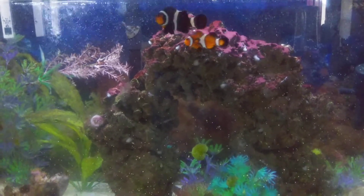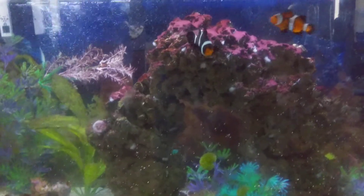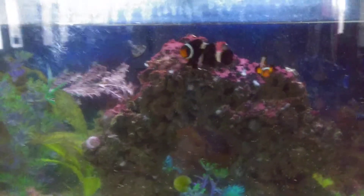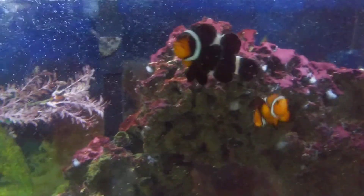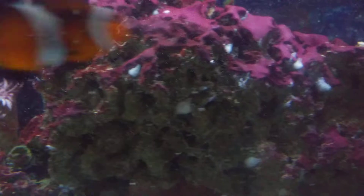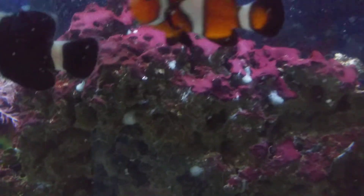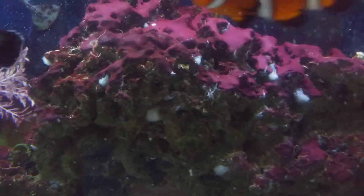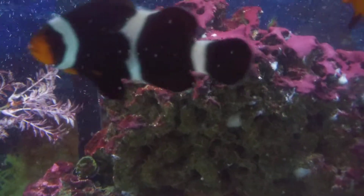Aquatic keepers, bringing you another one. As you can see, this is a 36-gallon fish-only with live rock. I've been wondering for a couple of months — the stuff in the back, I think it's cyanobacteria. Let me know in the comments.